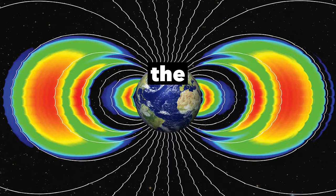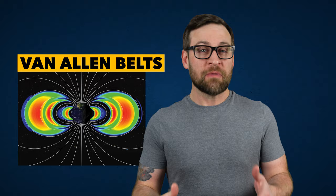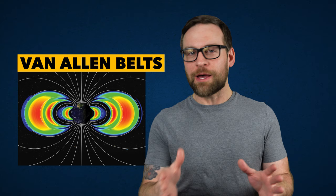Welcome to the show. I'm Jonathan, and today we are talking about the Van Allen belts — the radiation outside of Earth that moon landing deniers and anti-NASA people always bring up in the comments. So join me today in part one of a two-part series.